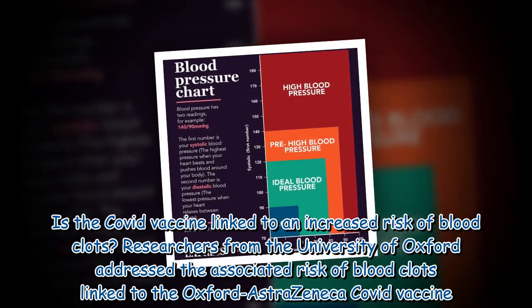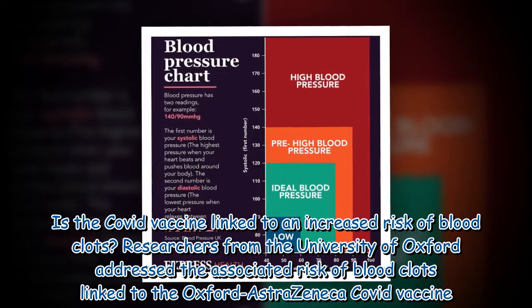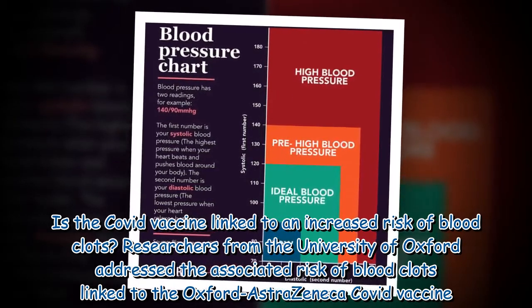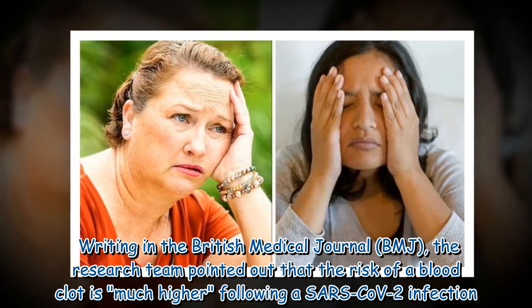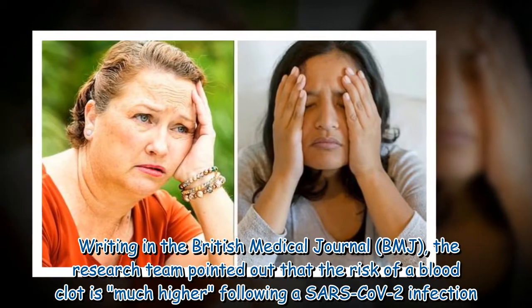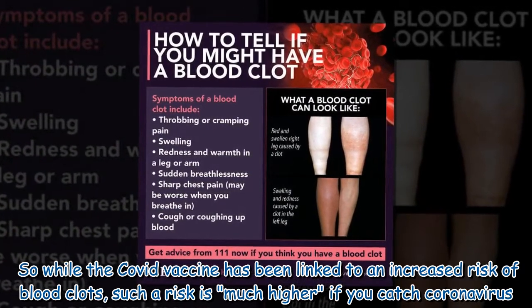Researchers from the University of Oxford addressed the associated risk of blood clots linked to the Oxford-AstraZeneca COVID vaccine. Writing in the British Medical Journal (BMJ), the research team pointed out that the risk of a blood clot is much higher following a SARS-CoV-2 infection. So while the COVID vaccine has been linked to an increased risk of blood clots, such a risk is much higher if you catch coronavirus.